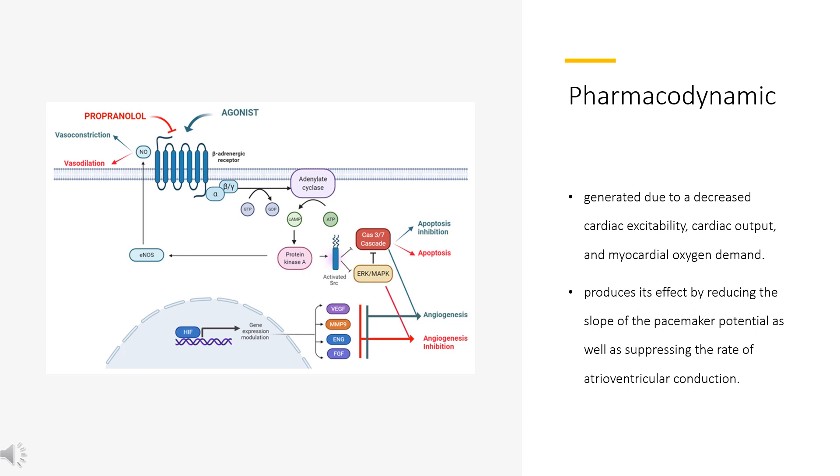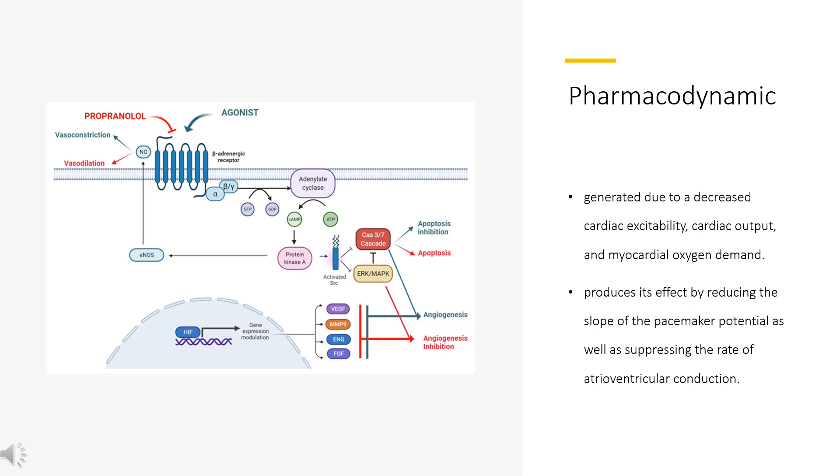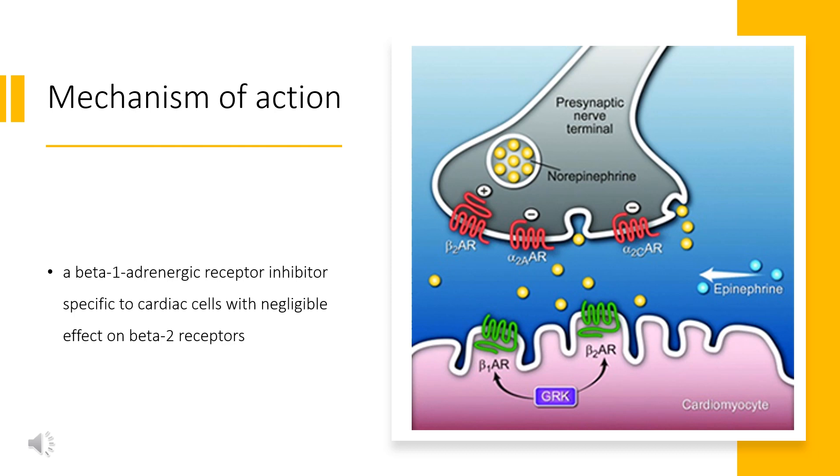In clinical trials performed in 1990, metoprolol reduces mortality and re-infarction in 17% of individuals when administered chronically after an episode of myocardial infarction. Metoprolol is a beta-1 adrenergic receptor inhibitor specific to cardiac cells with negligible effect on beta-2 receptors. This inhibition decreases cardiac output by producing negative chronotropic and inotropic effects without presenting activity towards membrane stabilization nor intrinsic sympathomimetics.